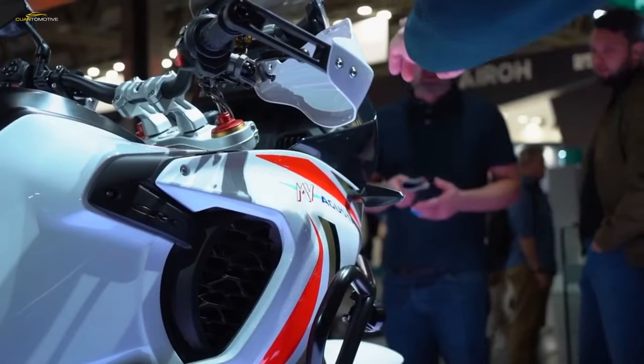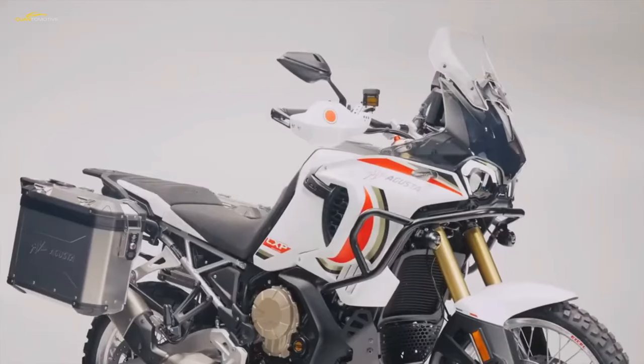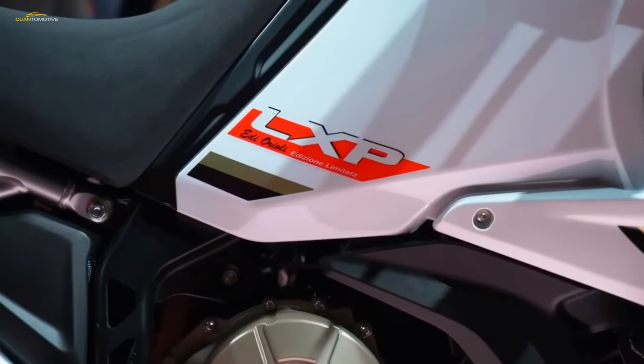The chassis is paired with a removable rear subframe and a cast aluminum swingarm, all of which are suspended on beefy SAX suspension that is fully adjustable both front and rear.